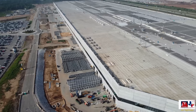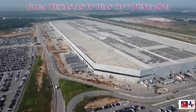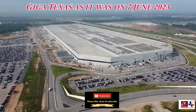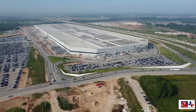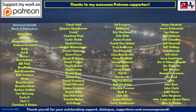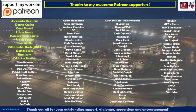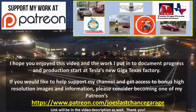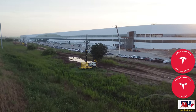So there you have it — a good view across a wide-ranging part of Giga Texas today. I hope that you enjoyed the views and the information. And as always, thank you very much for your support. I really can't do this without all of the great support that I get from my viewers and my Patrons. Thank you very much for your help, and I hope you have a great rest of the week. Take care.